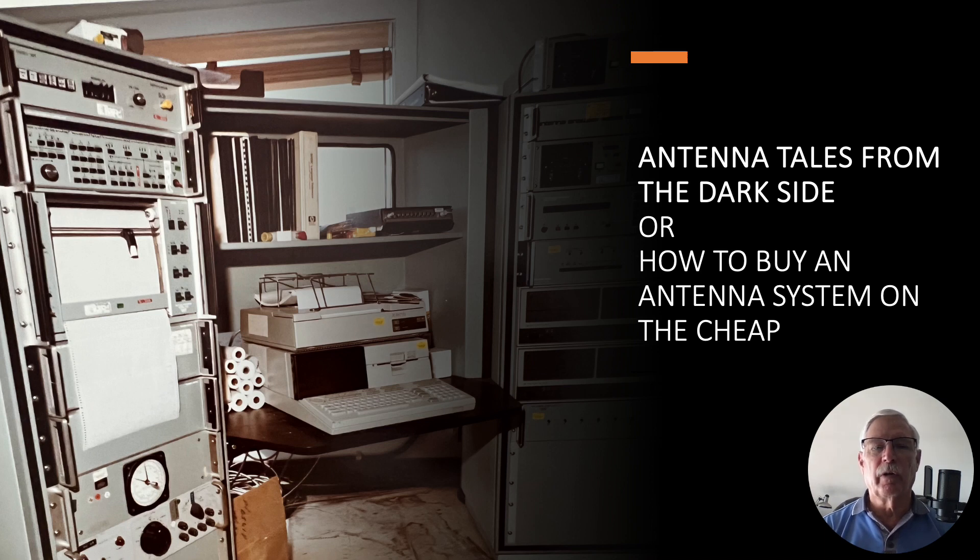Hi there, my name is Ron Rogers and this video is titled Antenna Tales from the Dark Side, or How to Buy an Antenna System on the Cheap.